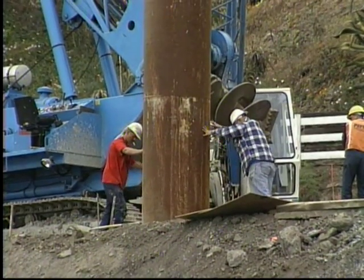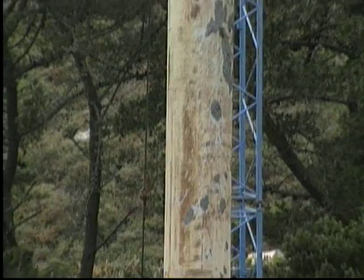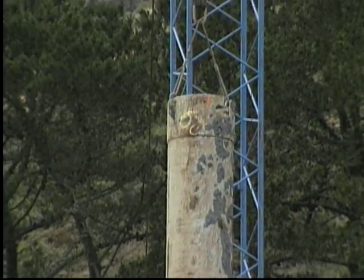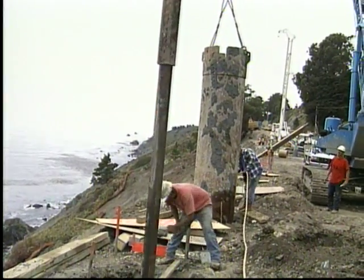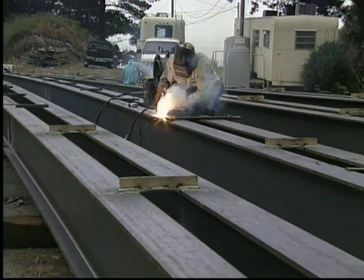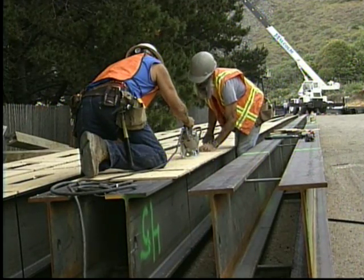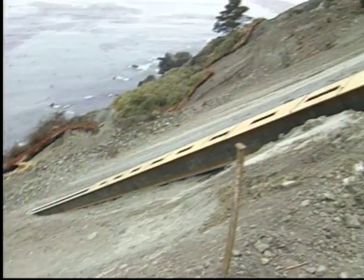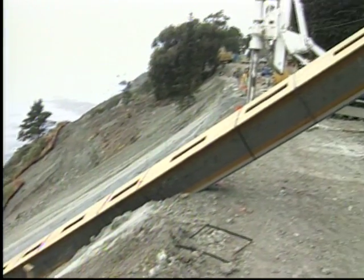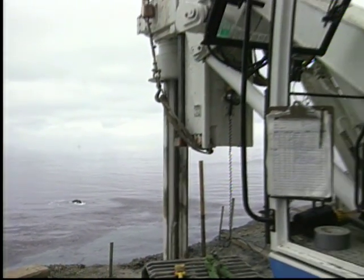Due to the remoteness of this area along the scenic California coastline, all equipment and concrete had to be trucked three hours from the nearest large city. Welders were brought in to weld the double I-beams needed for the soldier piles. This whole area needed to have dirt trucked in to be compacted, then casing and soldier piles were set and concrete poured.